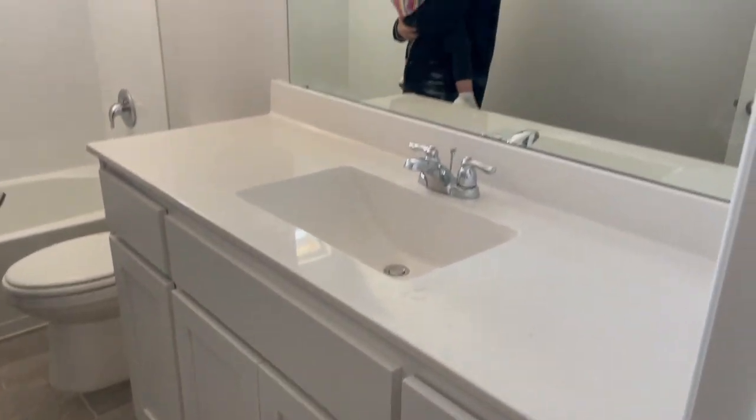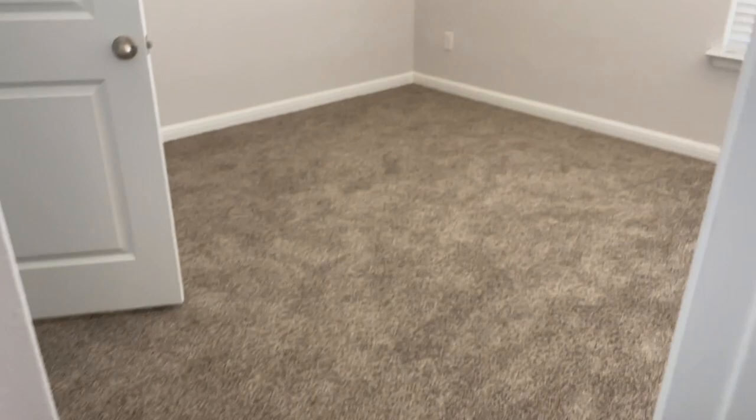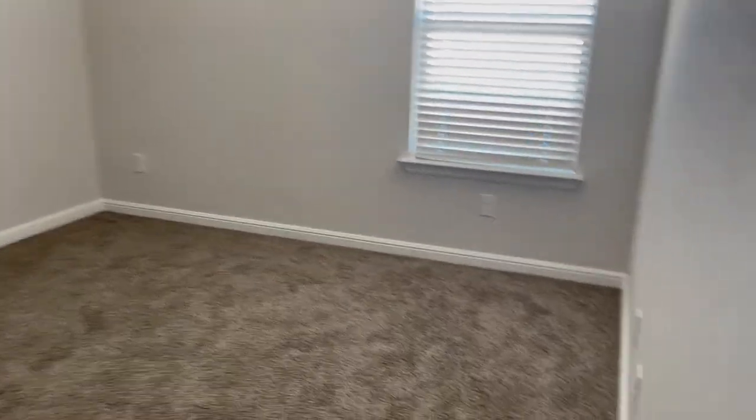This is the guest bathroom, slash the girls' bathroom. It has white granite and white countertops. This is the second bedroom. The closets in this house are pretty small, but it is what it is. This is an 1,800 square foot house.